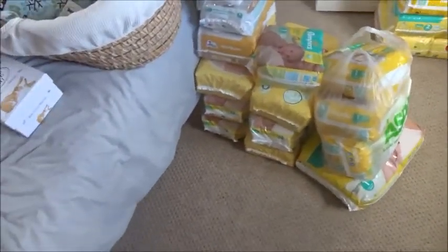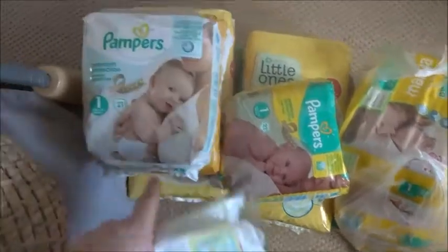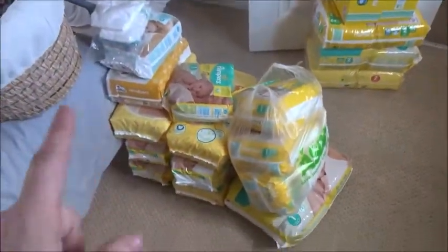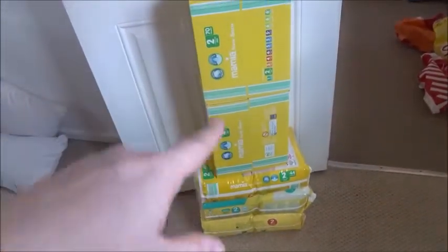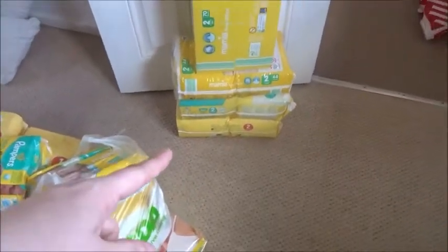I'll start off by showing you my size ones. I've got a mixture of brands - some samples here that I'm going to take in my hospital bag, and then I've got Boots Baby, Pampers, Sainsbury's, and Aldi. That's all the brands for size one. Then I've got size twos here - two big boxes of Aldi size twos, a Sainsbury's and a Pampers.